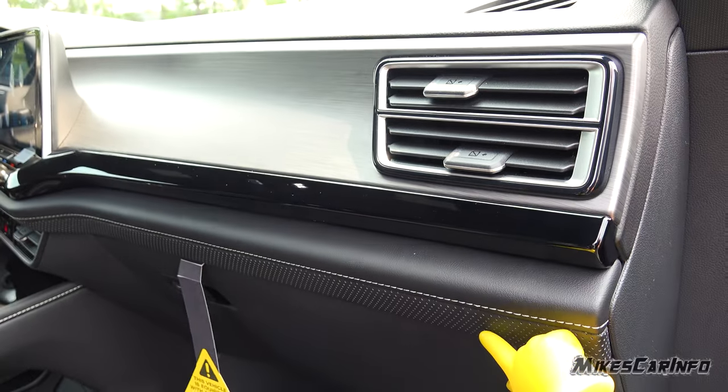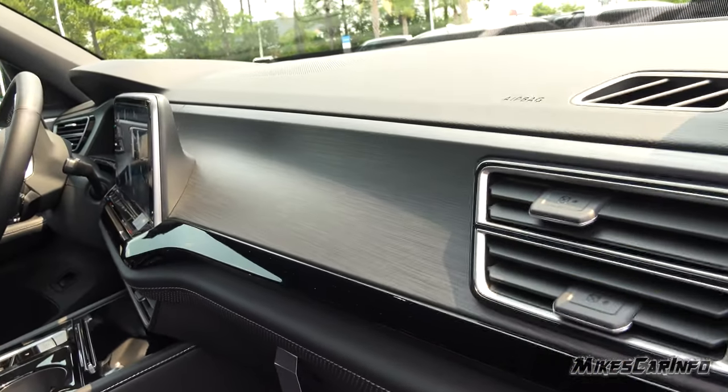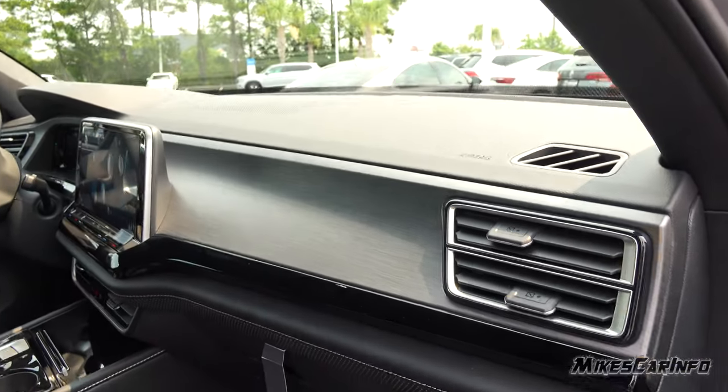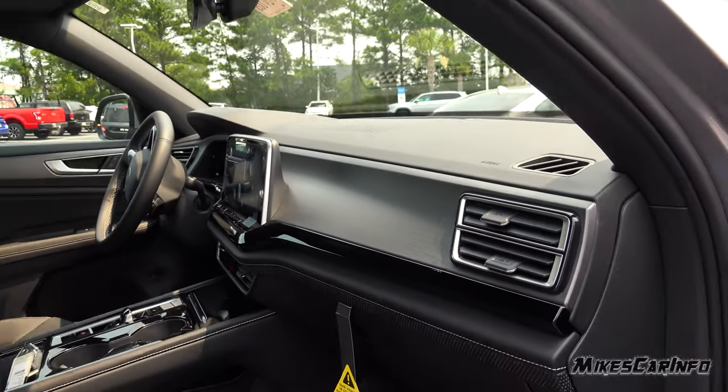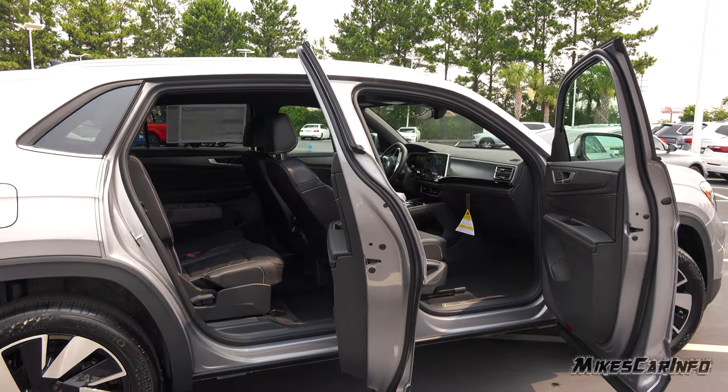You have the perforations like you saw on the door, and more of that brushed look right there, right above the gloss black. The dash is a non-reflective, kind of rubbery soft surface. You can see the openings for the front door are nice and wide, and the swing of the door is nice.